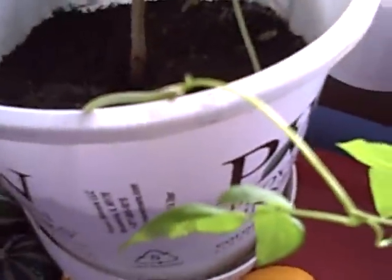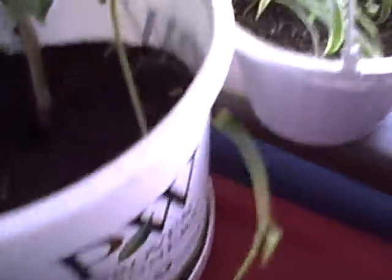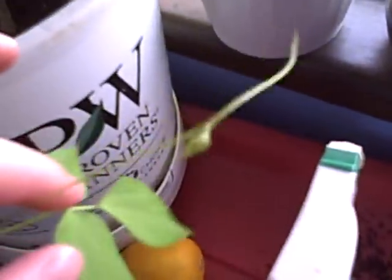My first bean plant isn't getting much sunlight at all, but it's actually gotten longer — it's now trying to grab my water bottle, my sprayer. It's getting somewhat longer.